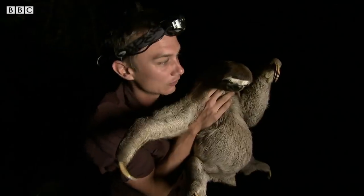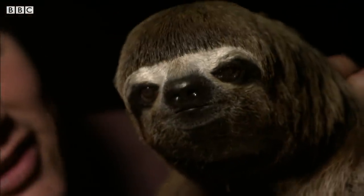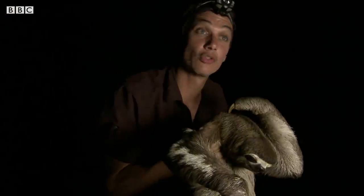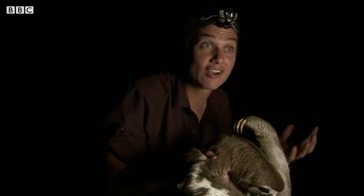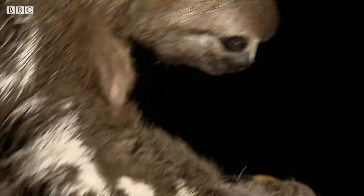They are also surprisingly comfortable with the insects in their fur. Sloths actually have a special relationship with a moth called the sloth moth, and you can see them crawling all over her right now. These moths spend their entire life on the back of the sloth. Living in the sloth's fur helps the moths avoid predators. What the sloth gains from the relationship, if anything, is a mystery.